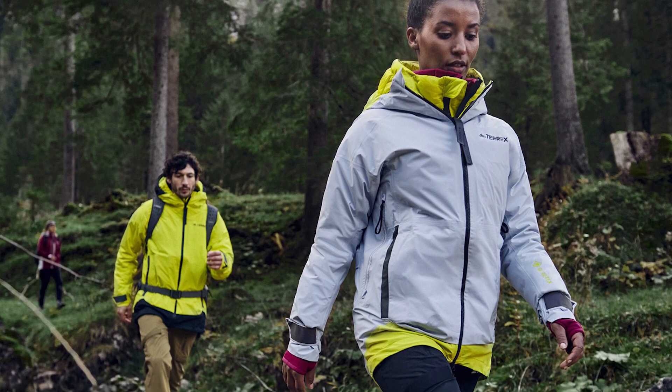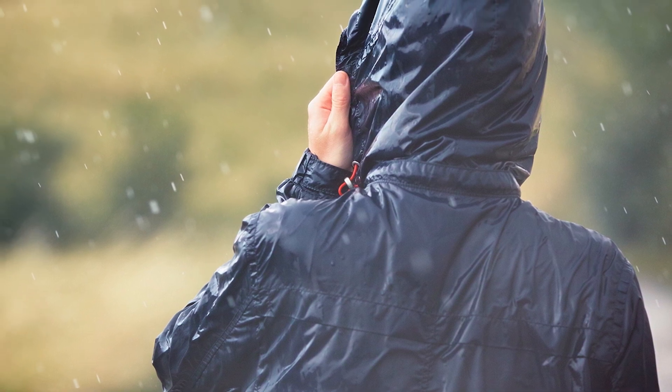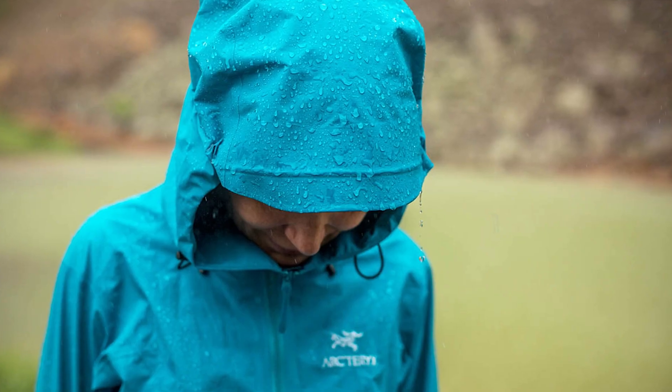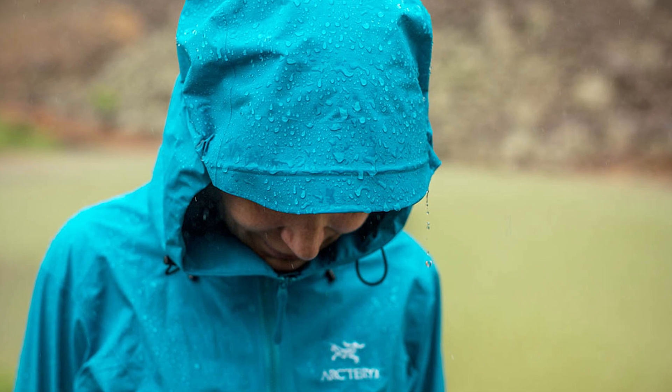Rain jackets provide warmth. Rain jackets help trap heat and keep the wind out. When you seal the jacket up tight around your neck, wrists, and waist, some air gets trapped inside. The wind also can't blow as much of your body heat away, and your body heat warms up the air trapped in the jacket.